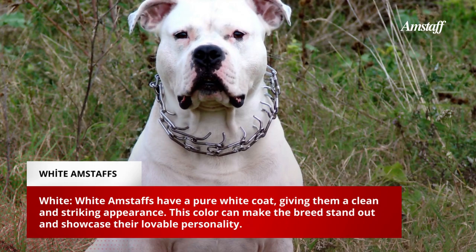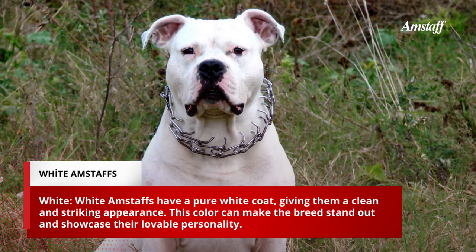White Amstaffs have a pure white coat, giving them a clean and striking appearance. This color can make the breed stand out and showcase their lovable personality.